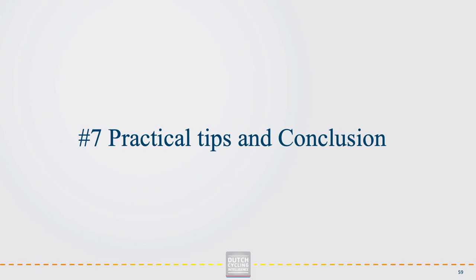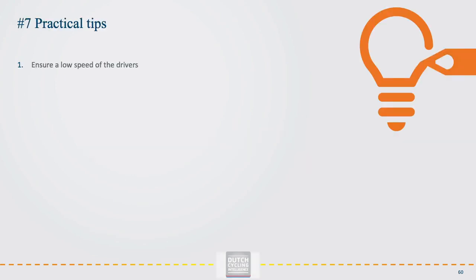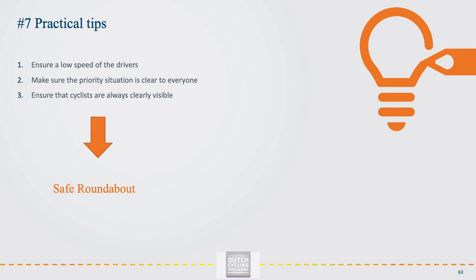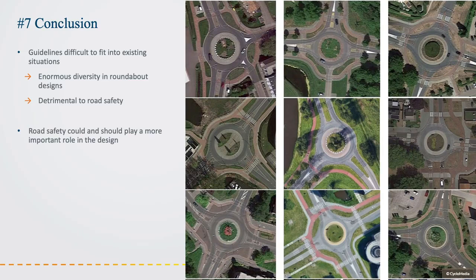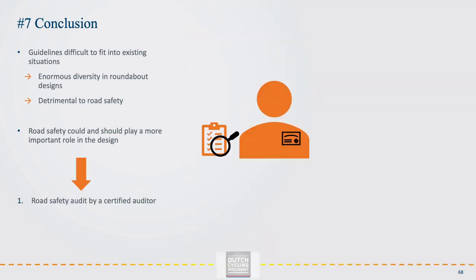To conclude, when applying a roundabout there are three practical tips to remember: ensure a low speed of drivers through the geometrical design; make sure the priority arrangements are clear to everyone; and ensure that cyclists are always clearly visible, as early as possible. In practice it is often difficult to fit a roundabout into an existing situation in accordance with the guidelines, leading to an enormous variety of roundabout designs that can be detrimental to road safety. Although there are always reasons to deviate from guidelines, road safety should play a much more important role in the design. Carrying out a road safety audit by a certified road safety auditor can ensure that risks are detected and limited during the design phase.